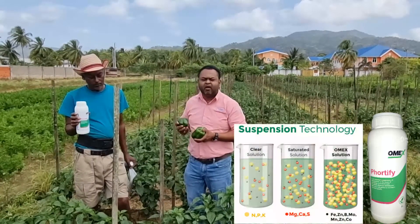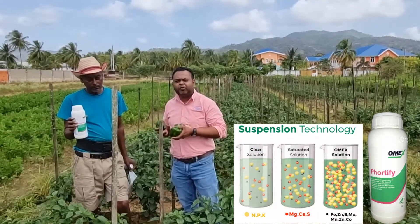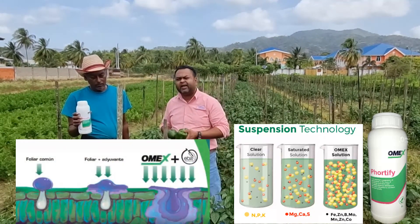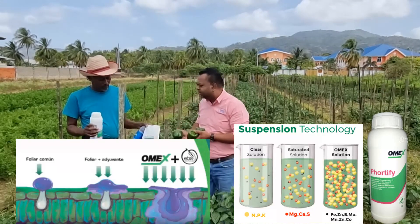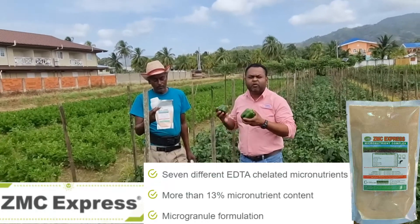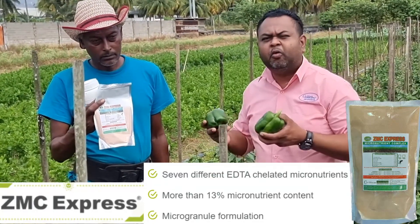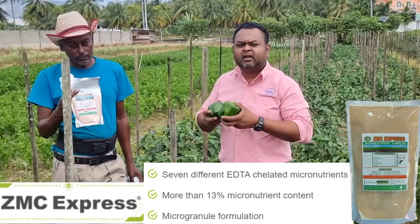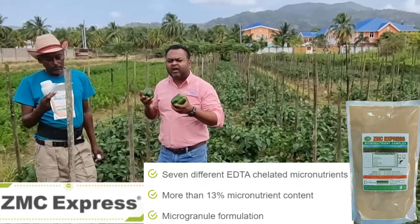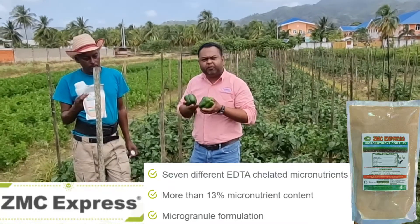Fortify is backed by Omex high suspension concentrate technology and also by EVA technology, famous with the Omex line of products. It is coupled with ZMC Express, which is zinc, magnesium, calcium and a host of other micronutrients that supply the plants with the necessary micronutrients to build cell wall structure, integrity, and allow well-developed fruit walls.